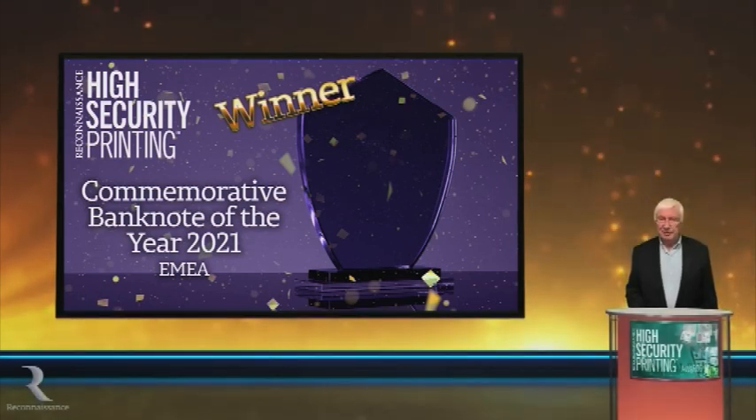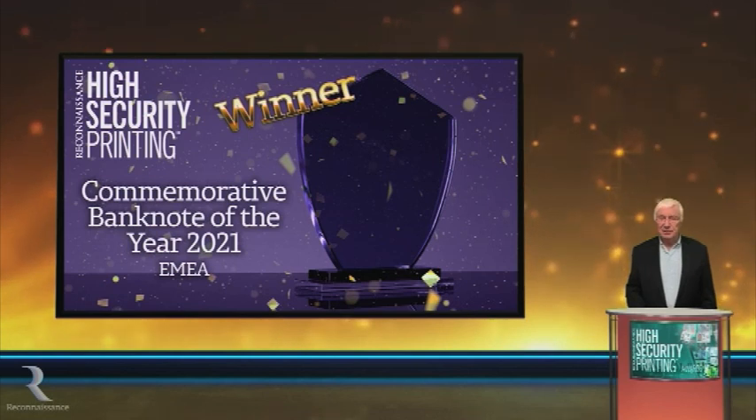And finally, in this area, we move to the best new commemorative banknote. This note, as in Asia, also celebrates the country's independence — 30 years in this case.